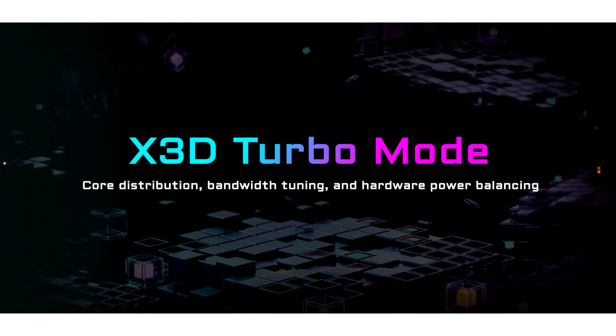Last time Gigabyte didn't share much about what this mode changes, but this time it gave a slight sneak peek into the feature. As per the slide, X3D Turbo mode is responsible for core distribution, bandwidth tuning, and hardware power balancing. The mode gives priority to games by assigning more cores and tweaking clocks and operating power to ensure the CPUs can be maxed out. The mode is also dependent on DRAM conditions, and higher memory speed will likely further enhance gaming performance. Once turned on from the BIOS, one can see the status through the iSnatch feature in the Gigabyte Control Center app.